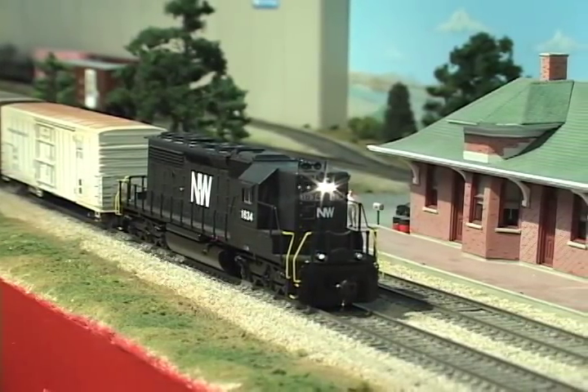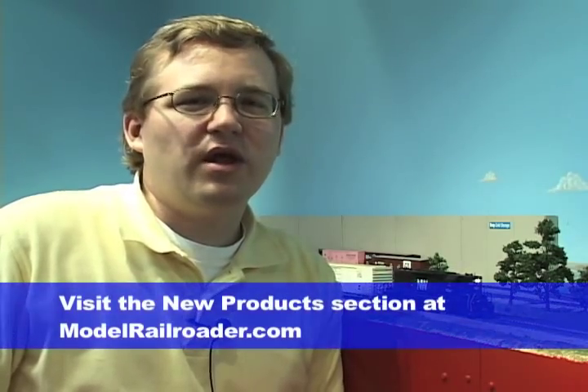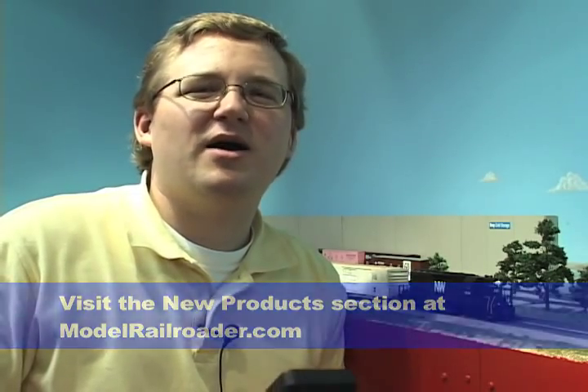As you can see, the ditch lights flash in an alternating pattern when the horn is activated. The model is available in four different road names and six different paint schemes. For the latest product information, be sure to visit the new product section of modelrailroader.com.